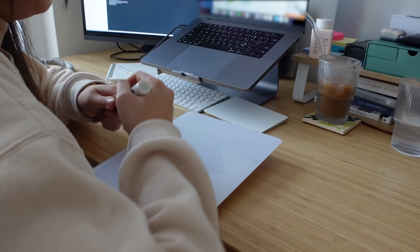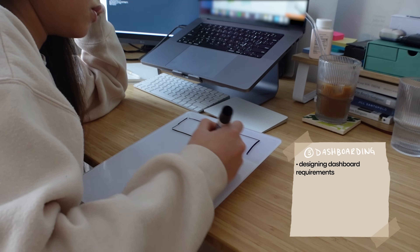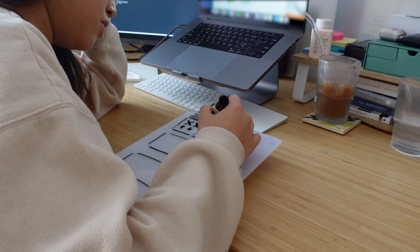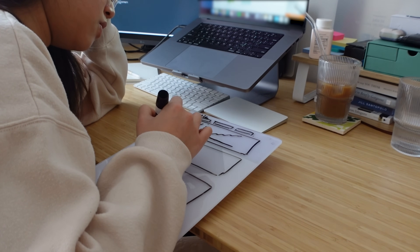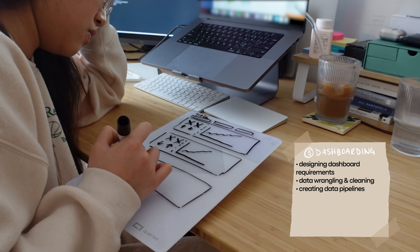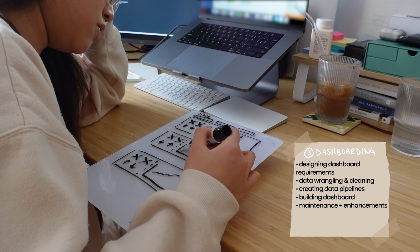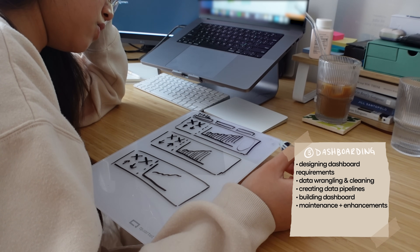Lastly, dashboarding — at my company we use Tableau, but other companies use Looker. The work includes designing dashboard requirements; I view a dashboard as an internal product and the employees consuming it as my users. It's important to figure out what's most helpful to put on the dashboard and design it in a way that's easy for the end user. Then comes data wrangling and cleaning, creating the actual pipelines, and finally building the dashboard. Since this product is live internally, I also need to continuously maintain it and add metrics or filters when I see fit.